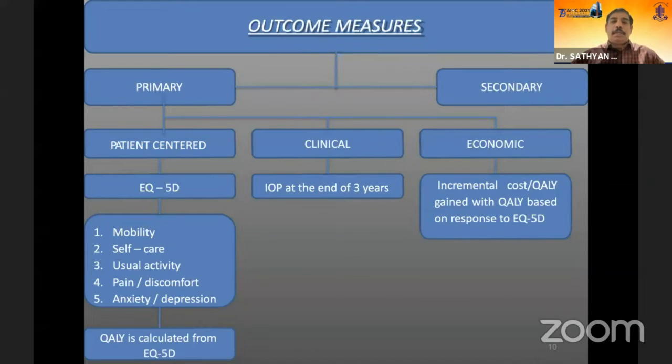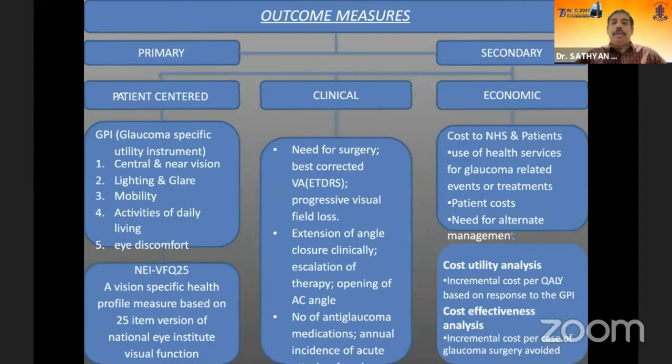The outcome measures included primary patient-centered outcomes using the EQ questionnaire. On the clinical side, they assessed intraocular pressure, and on the economic side, cost effectiveness was evaluated from the UK government perspective. Clinical outcomes also included visual acuity improvement, IOP control, degree of angle opening, and medication use.